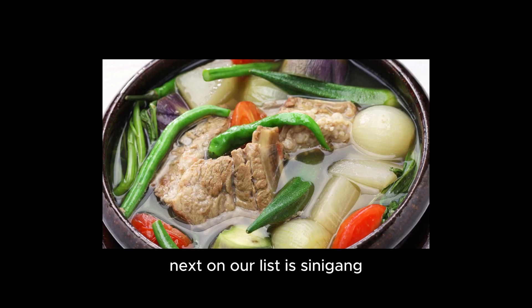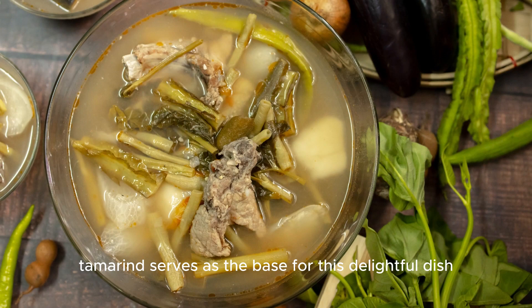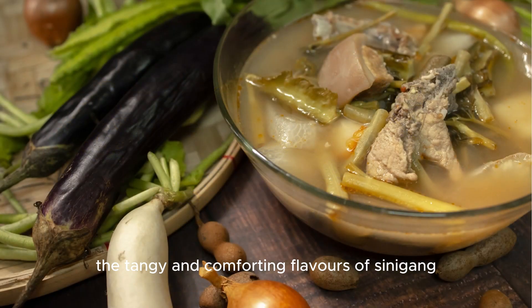Next on our list is sinigang, a sour soup that will refresh your taste buds. Tamarind serves as the base for this delightful dish, which is often prepared with pork, shrimp, or fish. The tangy and comforting flavors of sinigang are truly a Filipino favorite.